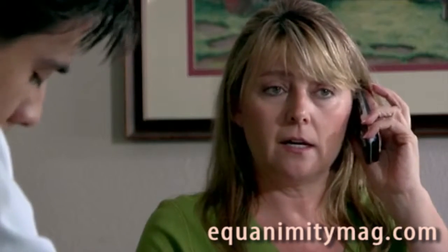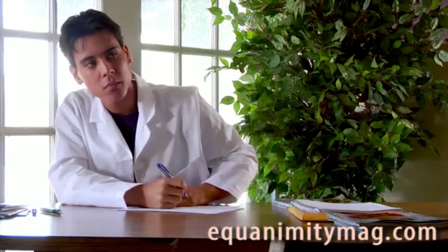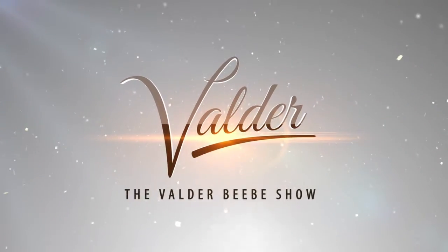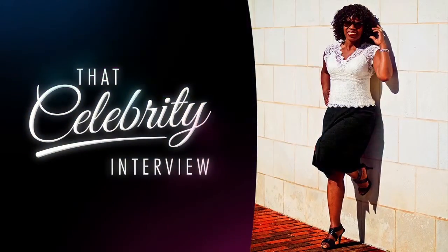I work on Saturdays. And how long has this been? Equanimity. Balance your lifestyle. We'll be right back.